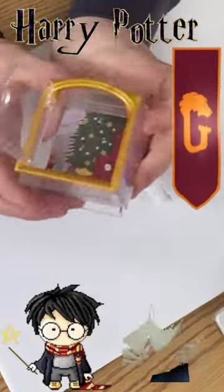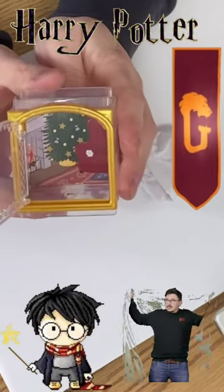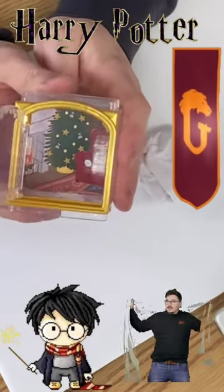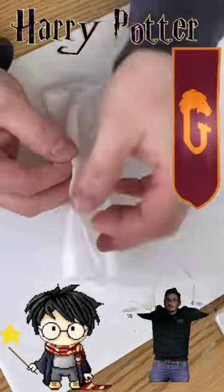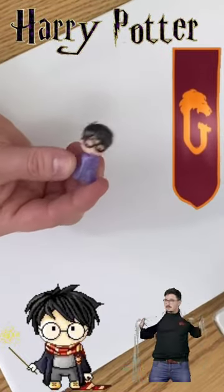Here is the frame. It looks like we've got some Christmas tree in the Gryffindor common room. Makes me think it's going to be a Harry Potter, maybe a Ron Weasley in a Christmas sweater. Let's see what we've got. Oh, we've got Harry in the invisibility cloak — look how cute that is!